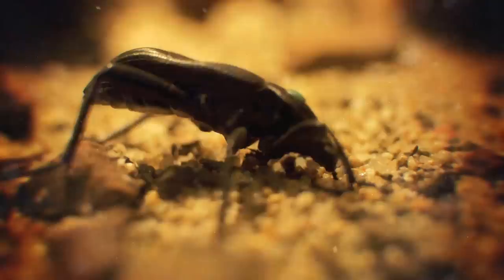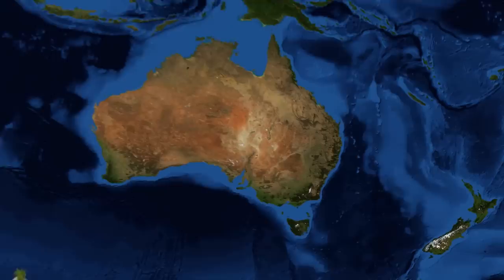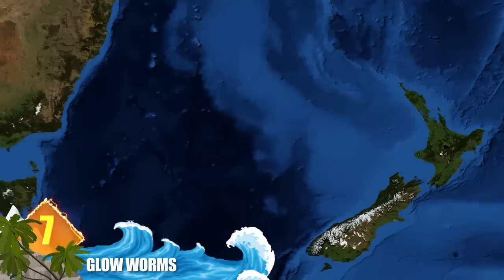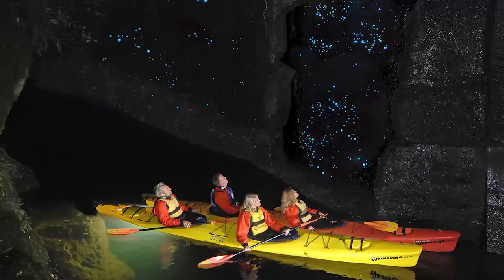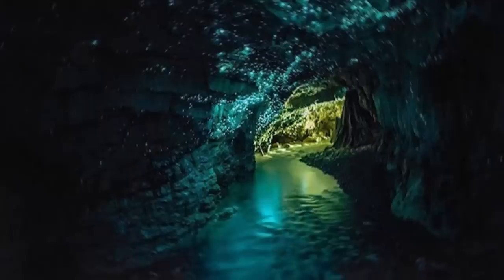Number 7: Glow Worms. If you have a chance to visit the Waitomo Glow Worm Caves located on the North Island of New Zealand, you might think you've been transported to an off-world location. Iridescent azure light shimmering against a dark background can resemble the stars of a distant galaxy — the effect can make the environment look like a cosmos in a cave. The spectacular display is due to earth-bound glow worms that inhabit the grotto and produce a luminescence bright enough to illuminate the area. The glow worms are endemic to New Zealand, and their glow is both practical and aesthetic, with adult female specimens using it to attract mates.